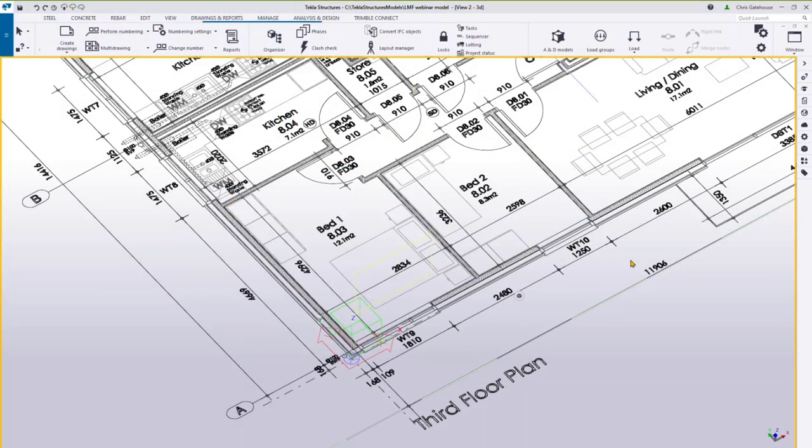Hi, my name is Chris Gatehouse, account manager at Trimble. I'm going to run you through a demonstration of the light metal framing functionality in Tekla Structures. I have three examples: a residential building, a concrete structure, and a volumetric unit. I'll start with the residential building and show how we can populate it with light metal framing panels and cassettes.